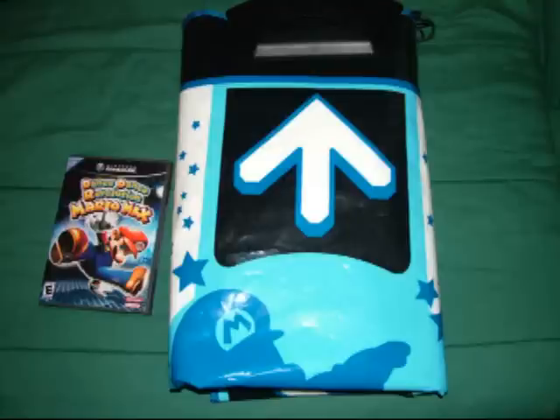The first accessory I've picked up is the Dance Dance Revolution Mario Mix game and Dance Mat at a Goodwill for only $10. They both work great, and now I can get my groove on.